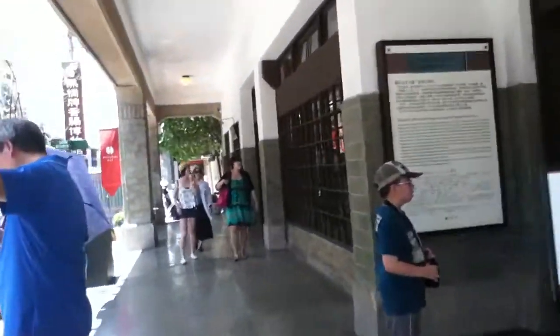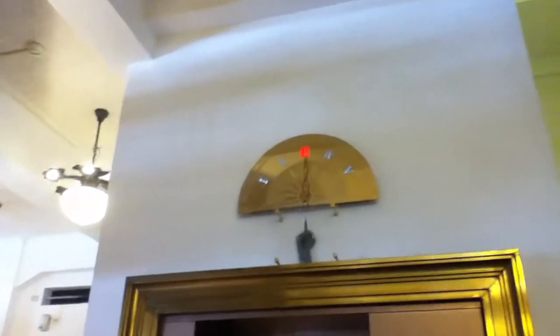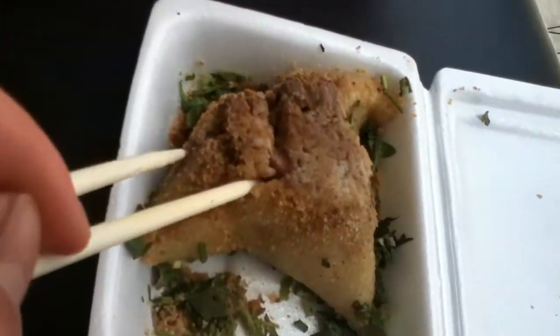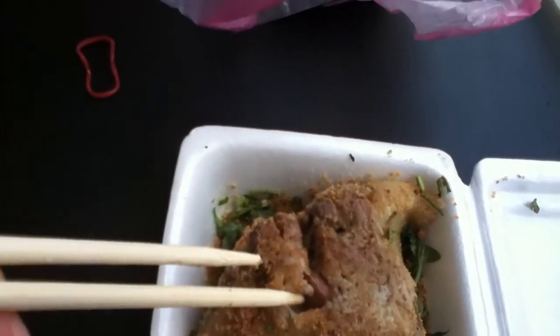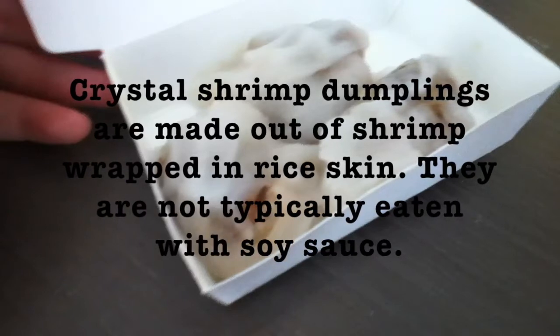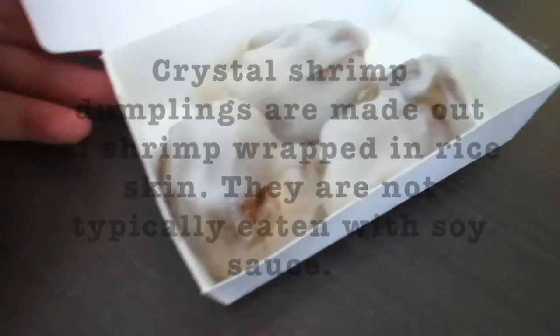We didn't finish this from breakfast so we're having it right now as a snack. Not even an hour after our first snack, because we like to eat a lot, we went out and got Tainan's finest street foods. We have things like dumpling-style soup.